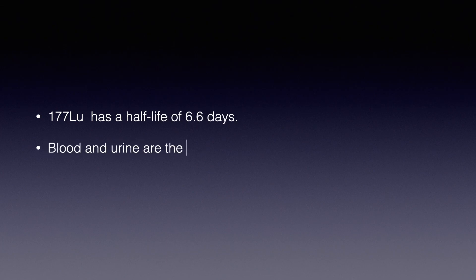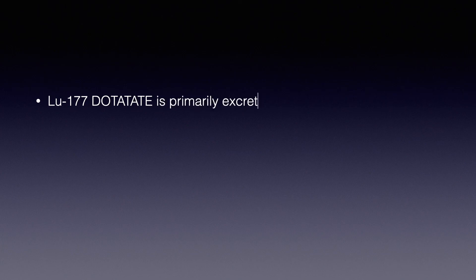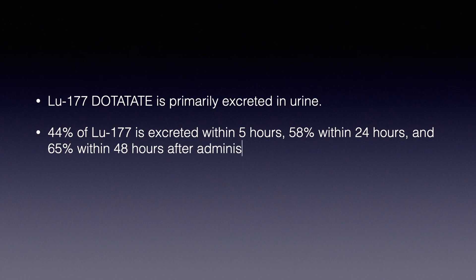Lutetium-177 has a half-life of 6.6 days. Blood and urine are the main sources of radioactive contamination during and after therapy. Lutetium-177 is primarily excreted in the urine: 44% is excreted within 5 hours, 58% within 24 hours, and 65% within 48 hours after administration. It is important to prevent urinary contamination in the first 3 days.